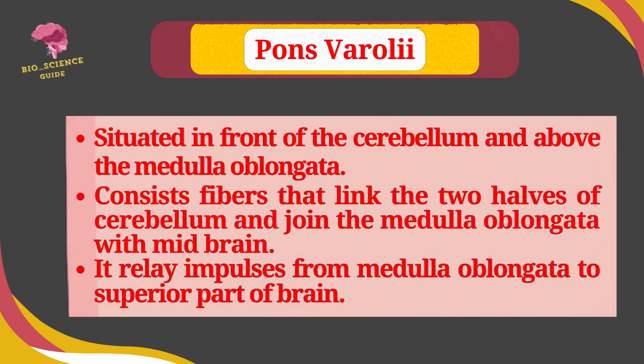Pons varuli is situated in front of the cerebellum and above the medulla oblongata. It consists of fibers that link the two halves of the cerebellum and join the medulla oblongata with the midbrain. It relays impulses from the medulla oblongata to the superior part of the brain.